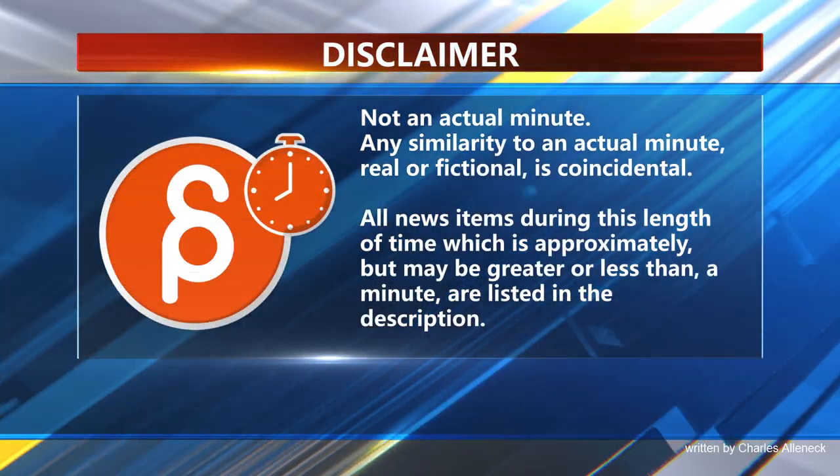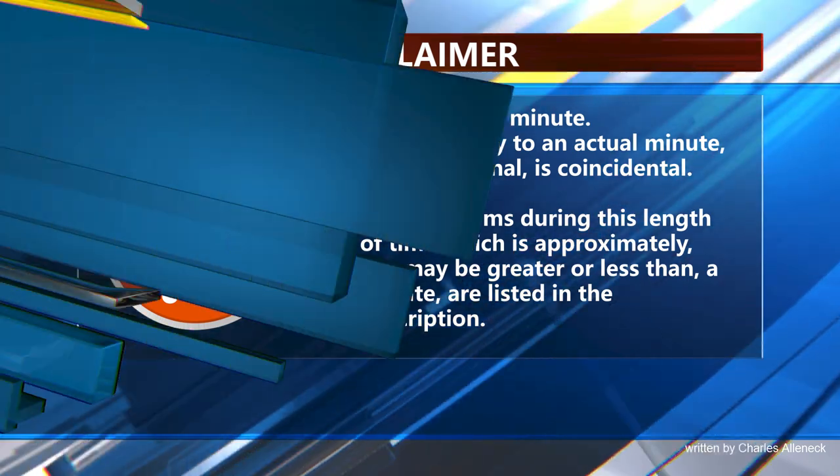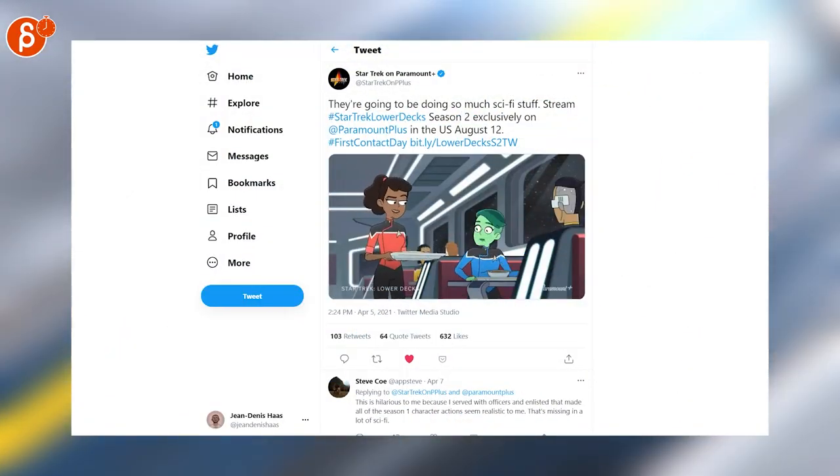This is the Animation Minute. For once, no jobs to start with — we're going to start with Star Trek. Star Trek Lower Decks Season 2 is coming out August 12th.